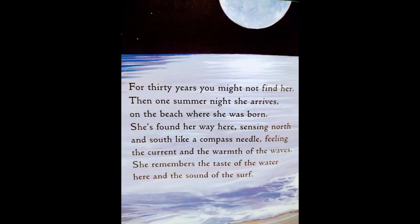For 30 years, you might not find her. Then one summer night, she arrives on the beach where she was born. She's found her way here, sensing north and south like a compass needle, feeling the current and the warmth of the waves. She remembers the taste of the water here, and the sound of the surf.